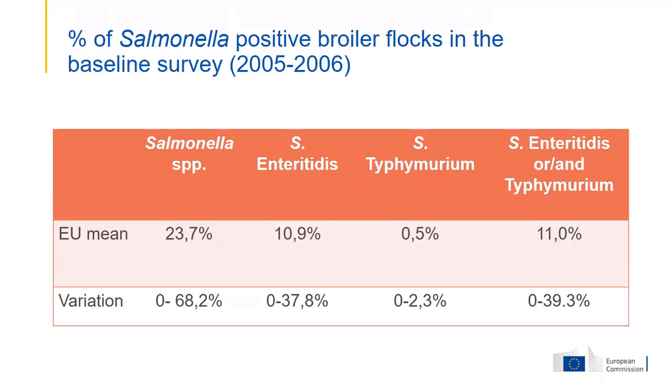Here you see the prevalence in broiler flocks from the baseline survey, which took place a little later. The prevalence of Salmonella Enteritidis is lower. For laying hens, almost all salmonella was Enteritidis or Typhimurium, but in broilers, other serotypes like Infantis and Hadar also emerge. The percentage of flocks infected with Salmonella Enteritidis or Typhimurium was around 11% — much lower than in laying hens. But there is quite a variation between member states, with lower prevalences in the north of Europe compared to the south.